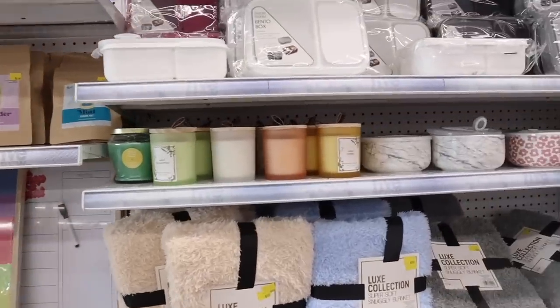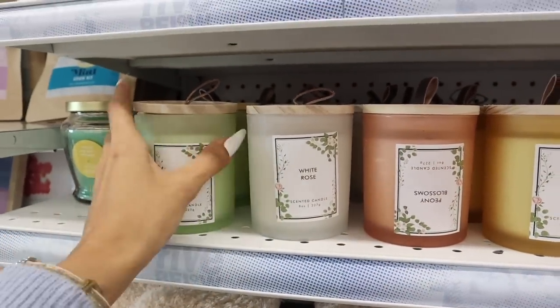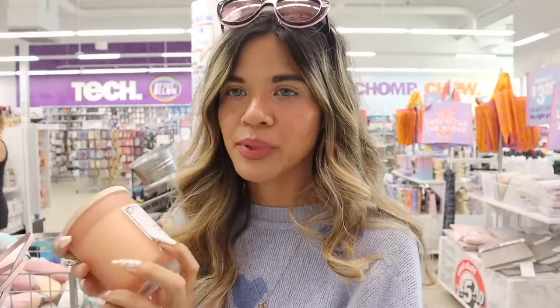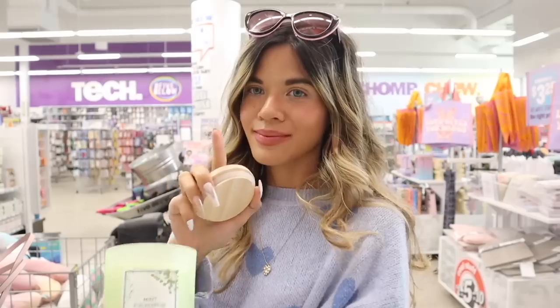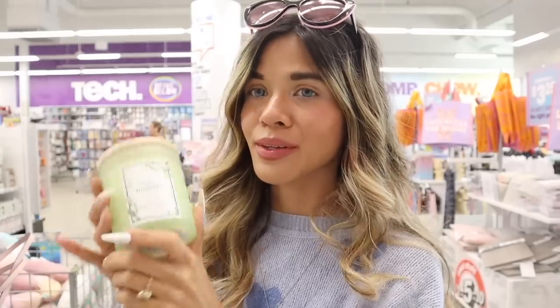Oh my gosh, are these new candles?! They have Wild Honey, Blossom, White Rose, and Mint Eucalyptus — I believe these are $5 with a wooden top. Let me smell them: Wild Honey smells like honey, very light. Blossom smells like spring cleaning. White Rose is a clean floral scent. But Mint Eucalyptus is my favorite — it smells like one of those luxury apartment lobbies. So good! Great if you have headaches too. You need this one!